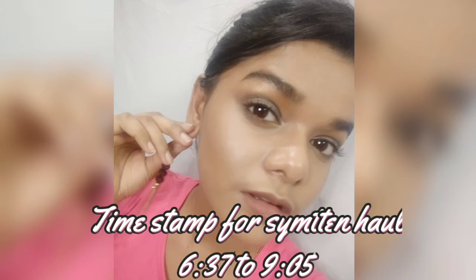Hey guys, welcome back to my channel! So in this video I am doing a haul. I am so excited — I have ordered from two places: purple.com and Smitten. You can go and watch my previous video about Smitten where I have given all the information. Let's get started with this haul because I am super excited!